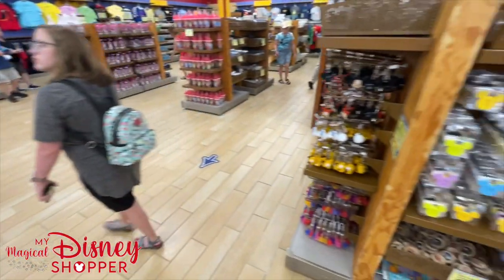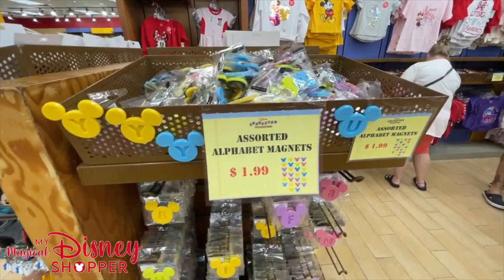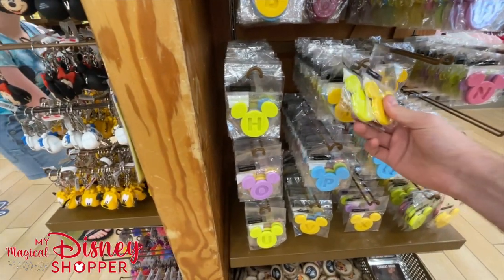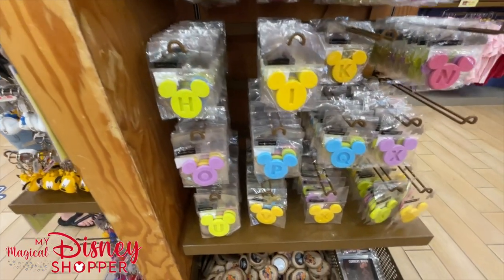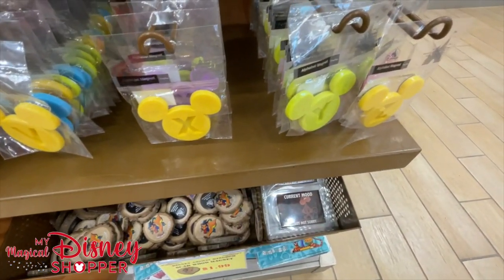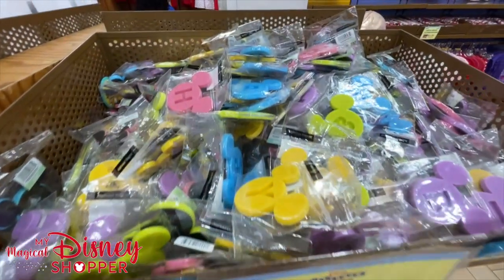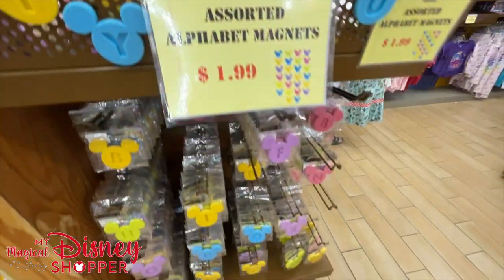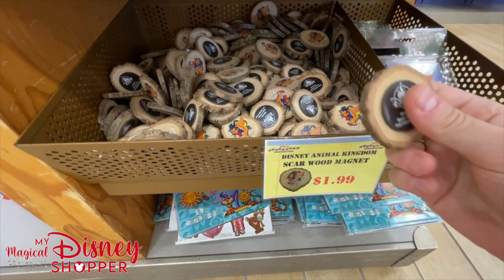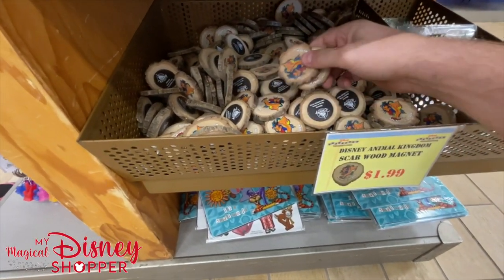Moving along, we've got assorted alphabet magnets for $1.99 - you'll find a variety of letters in different colors. Below that is a new Scar Animal Kingdom Magnet that looks like it's made of wood - really pretty with amazing detail, also $1.99. The current mood magnet is $4.99, and the Small World Magnets go for $5.99, were $19.99.